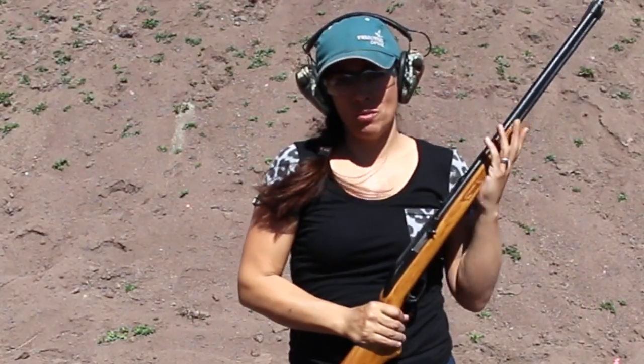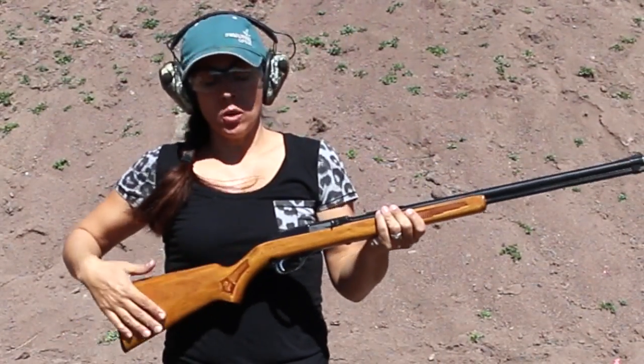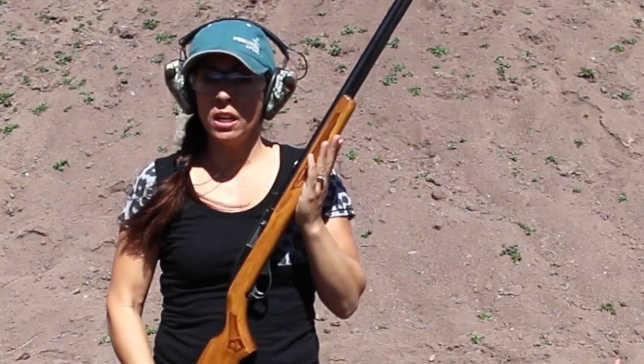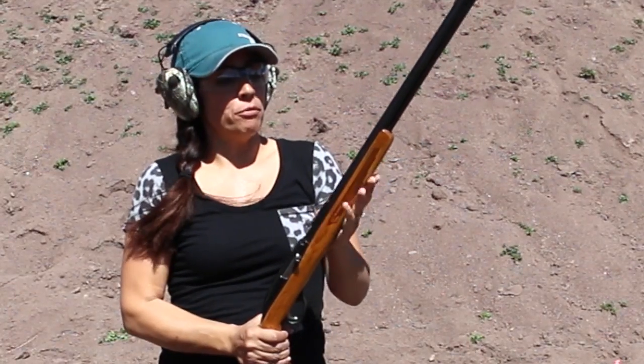Hi guys, I'm out here at the shooting range today and I wanted to talk to you a little bit about shooting rifles and handguns, but primarily rifles to start off with.